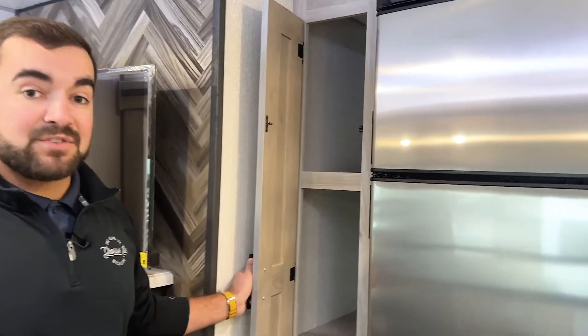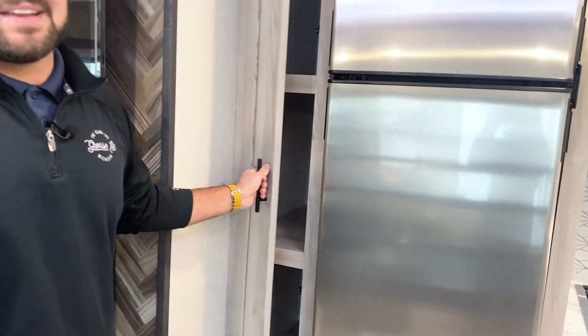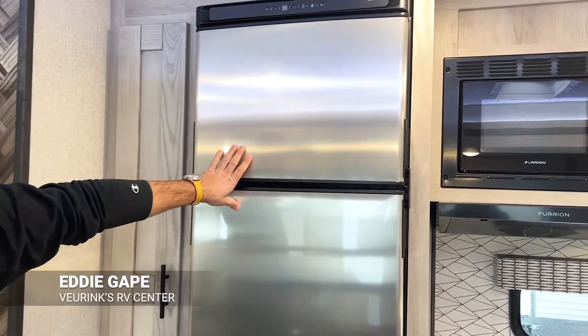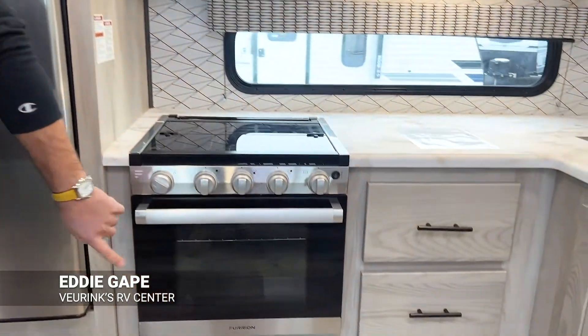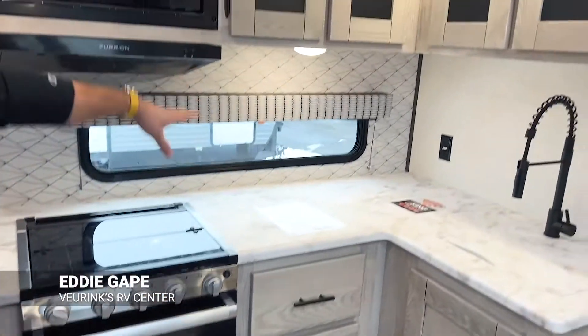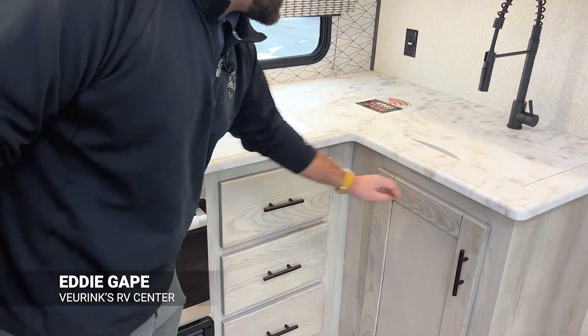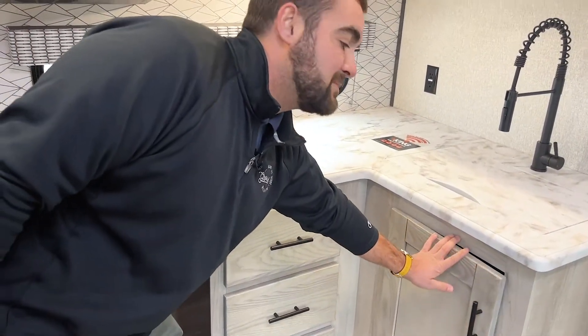Moving toward the kitchen, you have a skinny but massive pantry where you can keep pots, pans, canned goods, non-perishables — anything you might need. You have a 10 cubic foot Norcold refrigerator, a three-burner cooktop with an oven and furnace underneath, a microwave, and tons of counter space for cooking. Over here there's a bunch of cabinet space and storage underneath the sink — KZ makes sure you have plenty of storage in your kitchen.